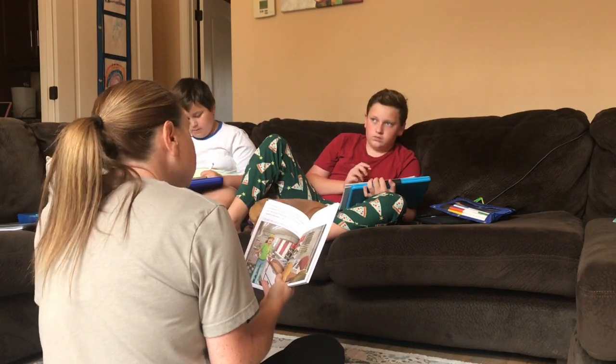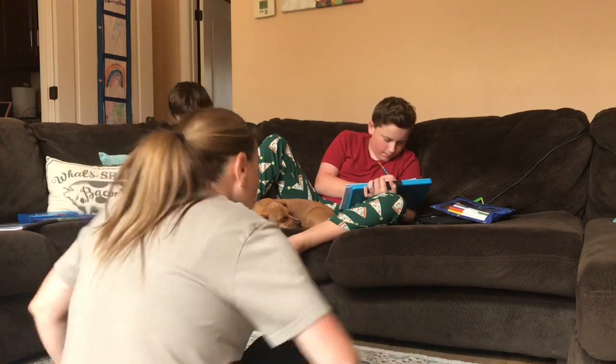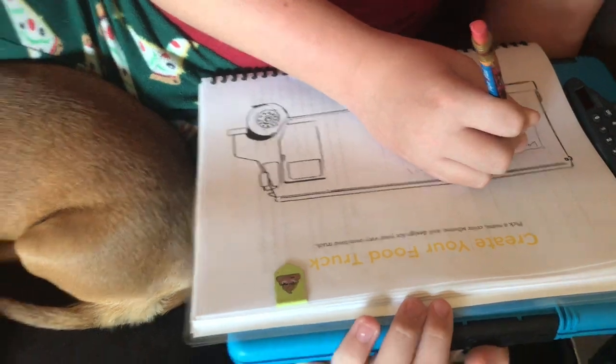They really enjoy this activity. Sometimes it's a word search, sometimes it's a crossword puzzle, and then I also like to ask them questions that go along with the book. Here I'm just showing you what their food trucks look like.